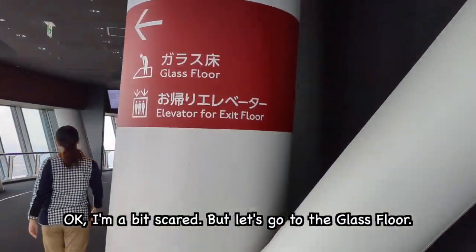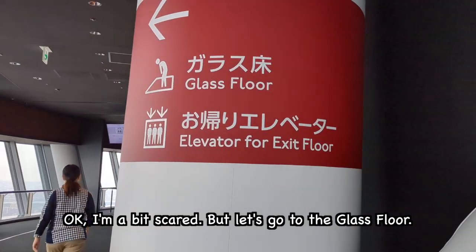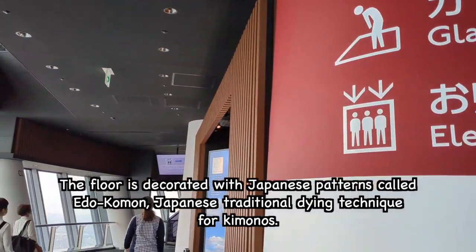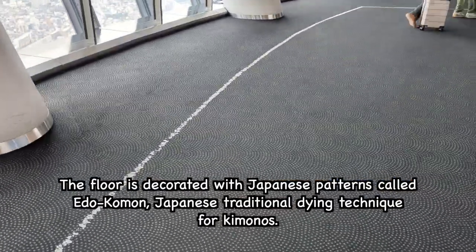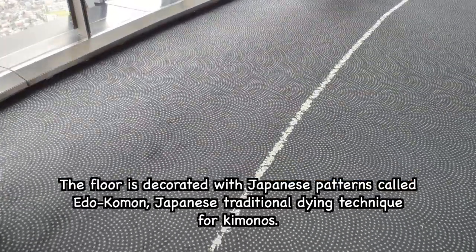Okay, I'm a bit scared, but let's go to the glass floor. The floor is decorated with Japanese patterns called Edokomon, which uses a traditional dyeing technique for kimonos. It's speechless.